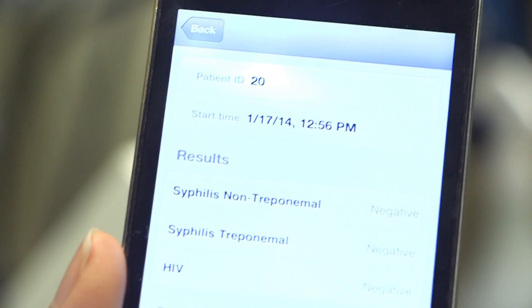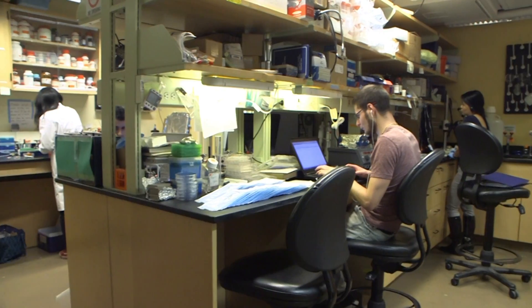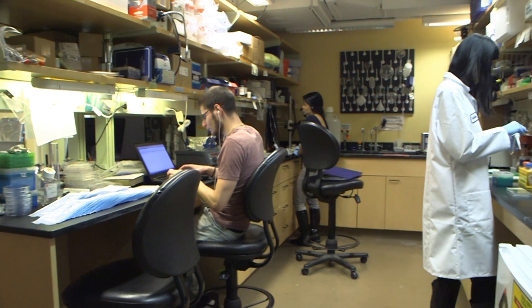For now the device detects only HIV and syphilis, but the researchers hope to expand that list to include Hepatitis B, Hepatitis C, herpes, and one of our collaborators works on Lyme disease, and I also want to work on prostate cancer.